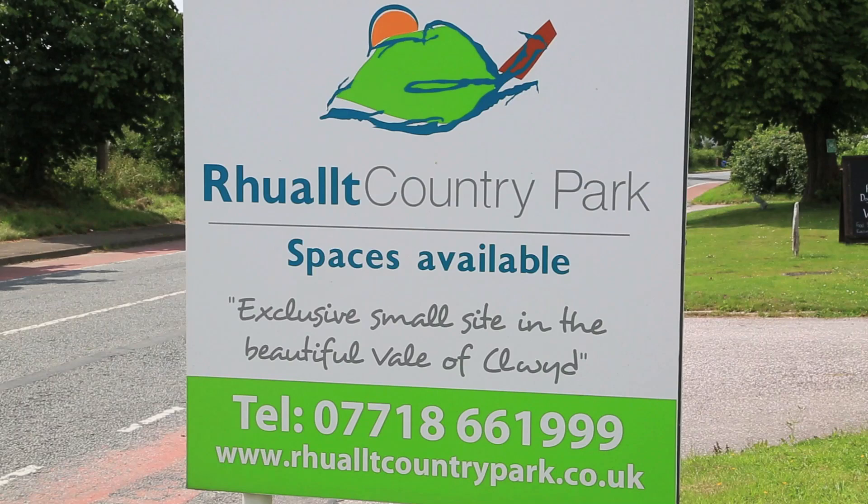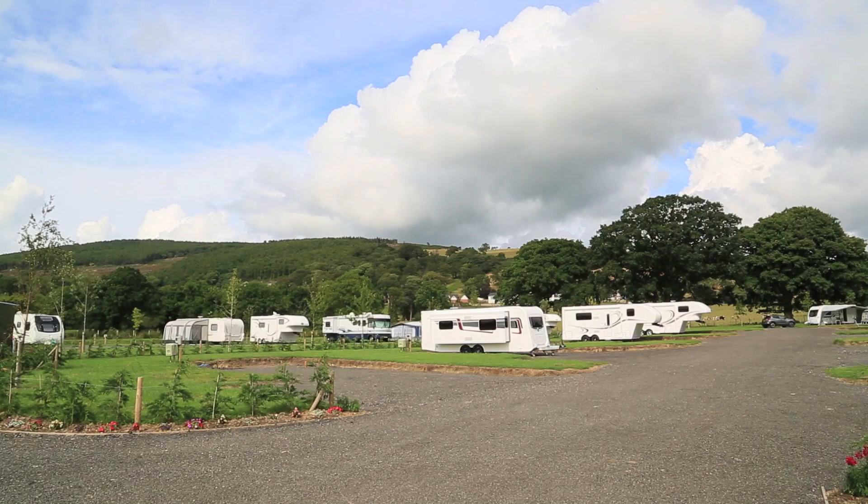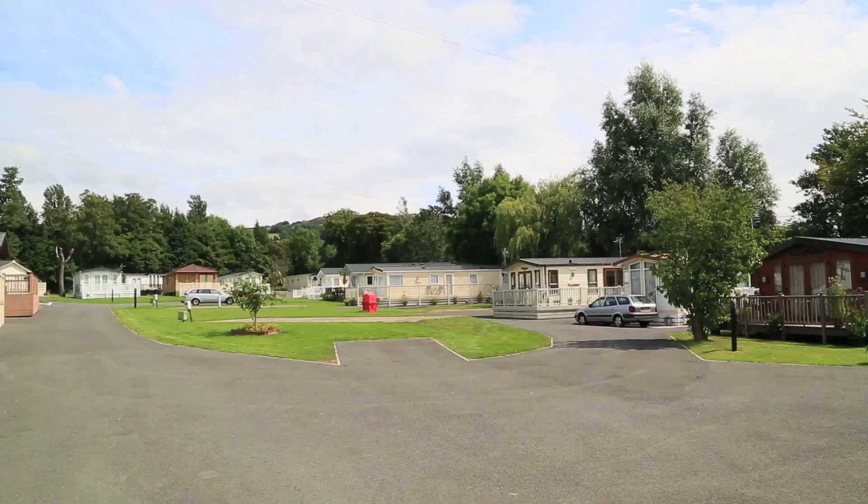Also on site, we've launched the Rualt Country Park, which consists of a touring site with 50 pitches and an exclusive static holiday home site.